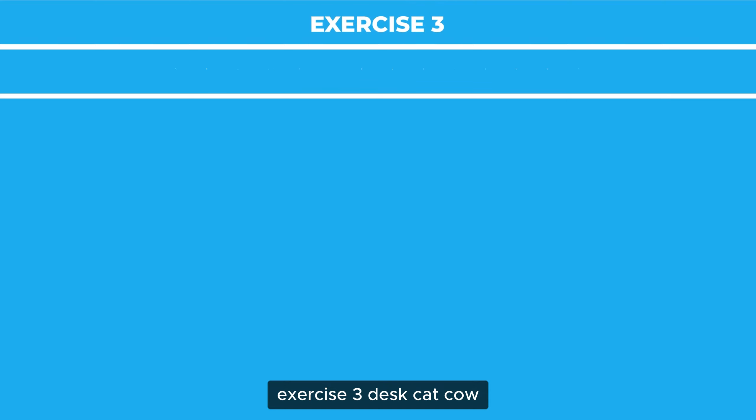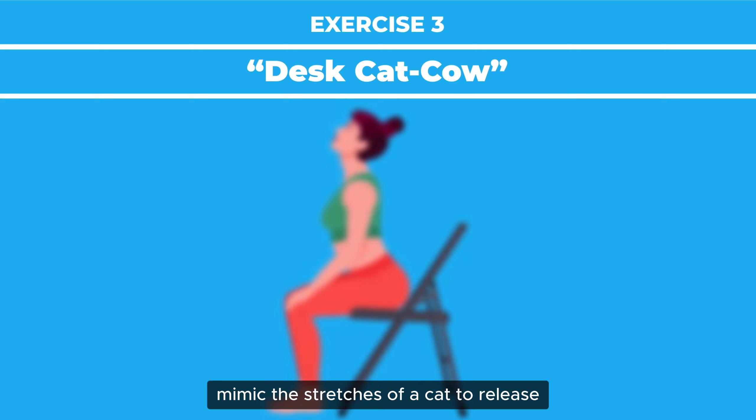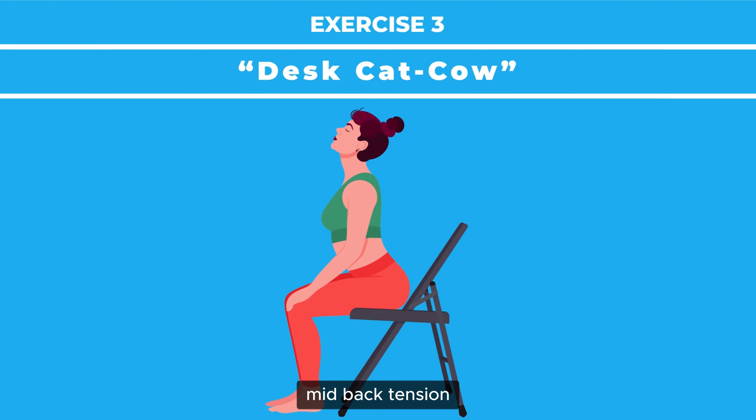Exercise 3: Desk Cat Cow. Mimic the stretches of a cat to release mid-back tension.